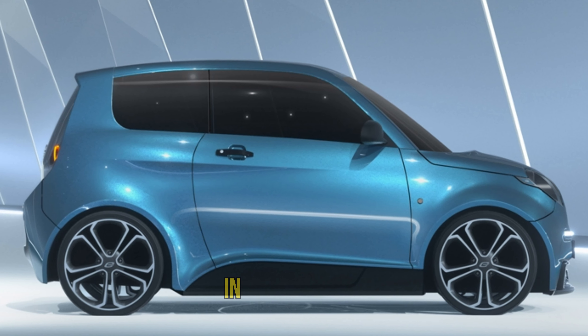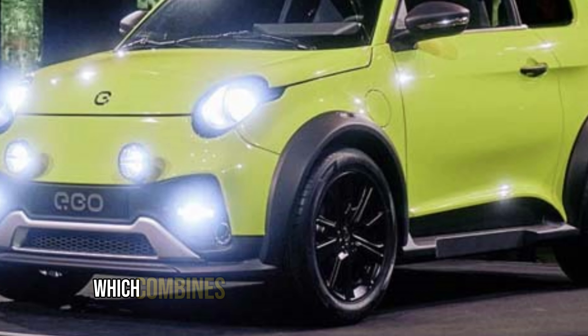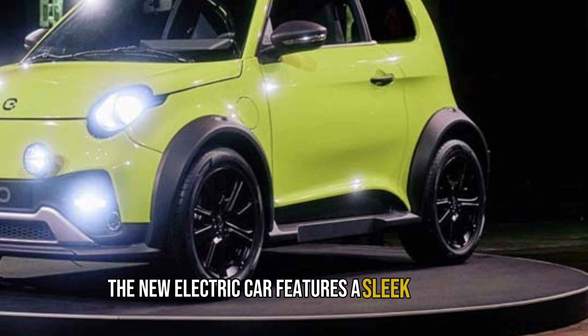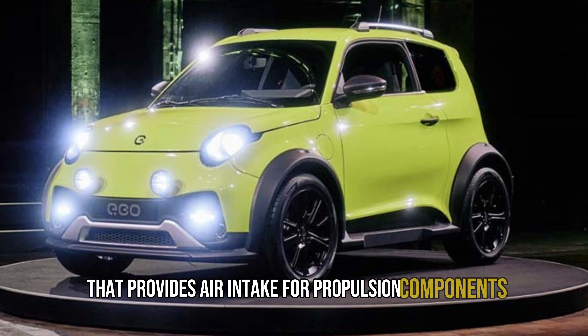Their first prototype, the City E Gold Life, was introduced in 2017 and has since evolved into a small urban electric car that made its debut on German streets in November 2021. This model serves as the foundation for their new vehicle, which combines innovative design and practicality. The new electric car features a sleek exterior with elegant LED headlights and a metallic bumper that provides air intake for propulsion components.